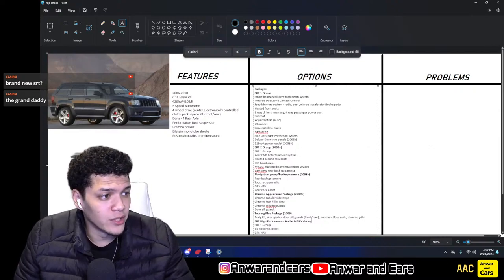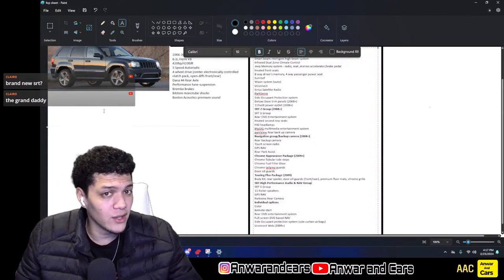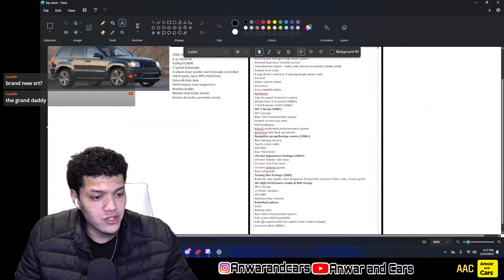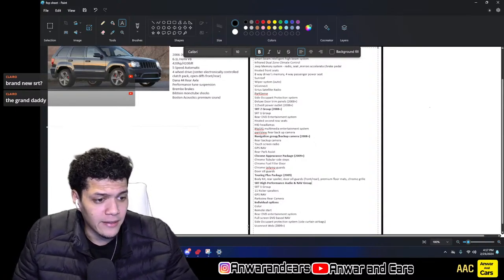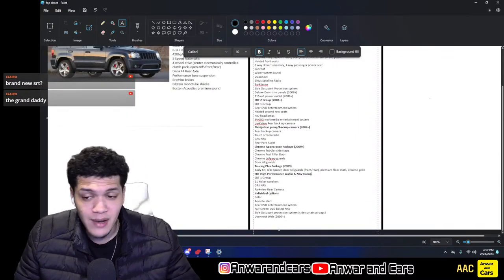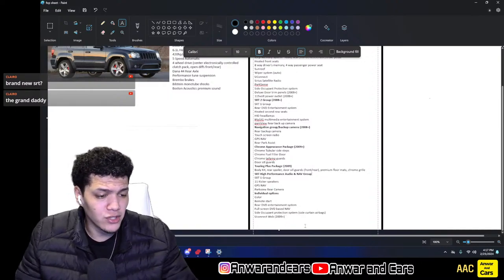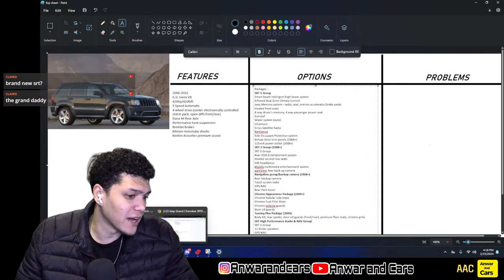For individual options: colors — there are very few, like four or five: white, blue, red, black. You have remote start, rear DVD entertainment system as a standalone, and the full-screen GPS nav — which was DVD-based until the 2008 facelift when it became hard-drive based. Side occupant protection was offered individually so they didn't have to price people out of safety. Also Uconnect Web for 2009 and up, which apparently let you connect to download apps, though I haven't seen anyone actually use it.